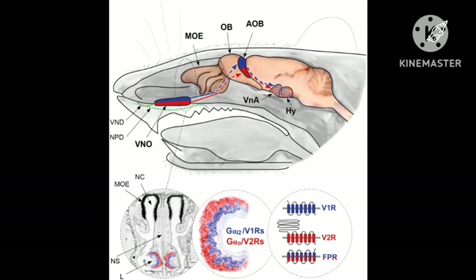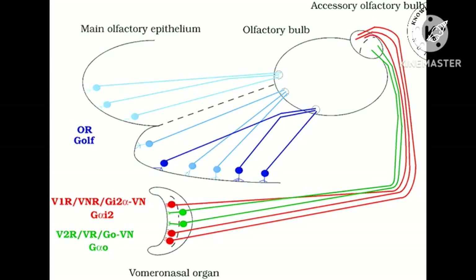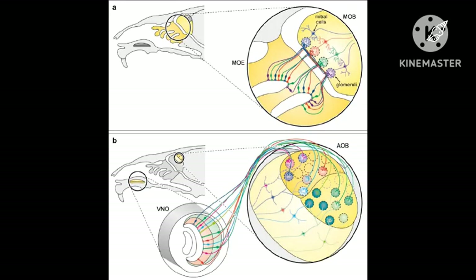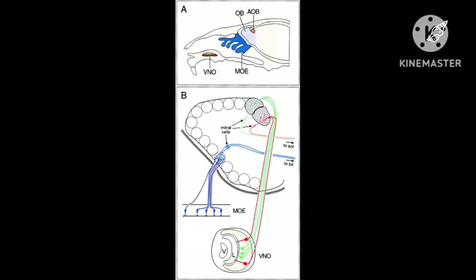V1Rs and V2Rs are activated by distinct ligands or pheromones. Gi proteins are activated upon stimulation with lipophilic odorants, while Go proteins are activated by non-volatile proteins such as the major urinary proteins in mice and exocrine gland secreting peptide 1 (ESP1). Many vomeronasal neurons are activated by chemicals in urine, and some of the active compounds are sulfated steroids. Detecting the types and amounts of different sulfated steroids conveys information about the urine donor's physiological state and may serve as an honest signal.